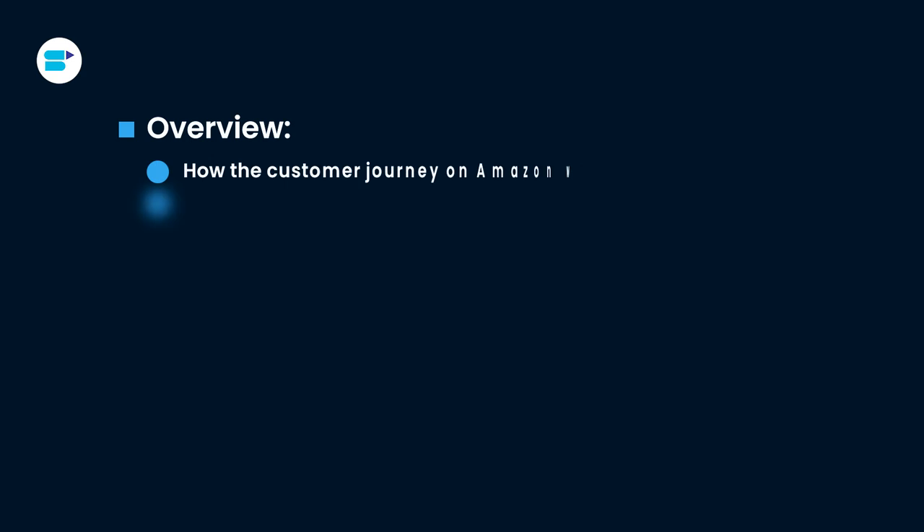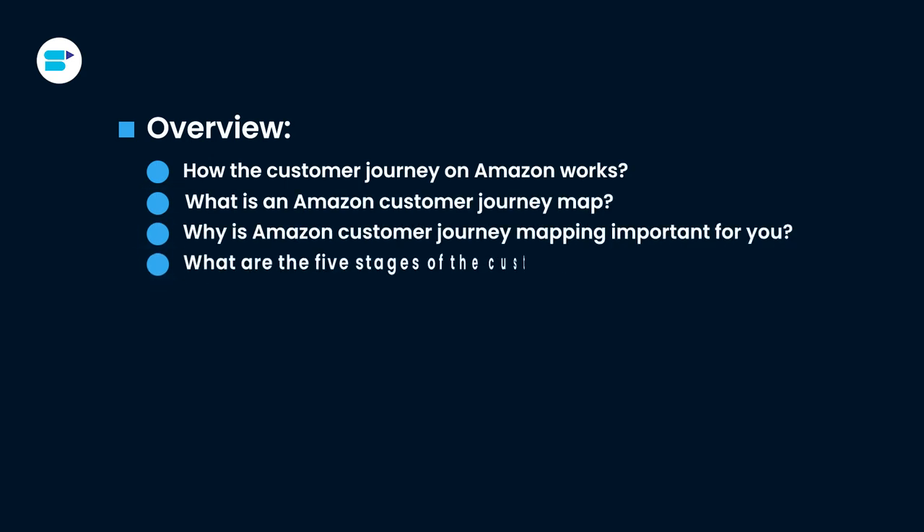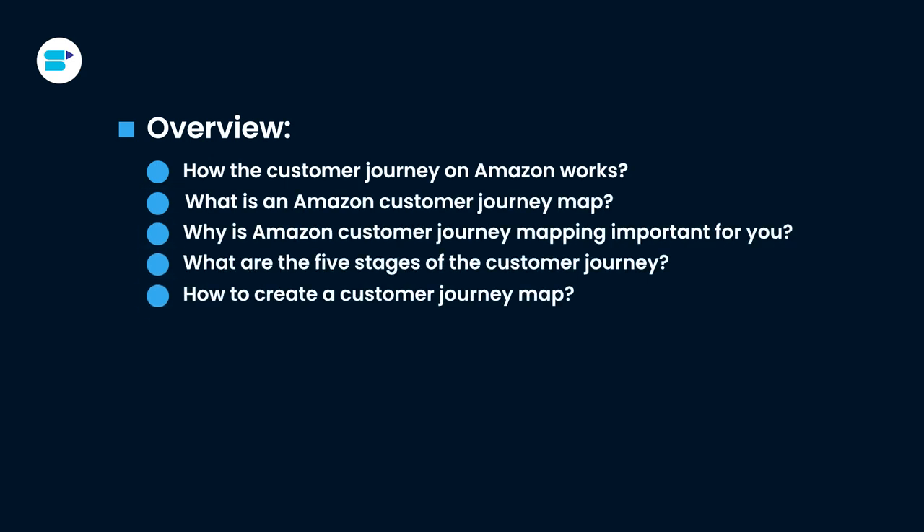Here's a quick overview of topics we are covering in this video. If you find this video helpful, click the like button below and subscribe to SellerApp so you don't miss out on more exciting Amazon selling tutorials in the future. Also, don't forget to follow us on our social media channels for more helpful content. Let's get started.